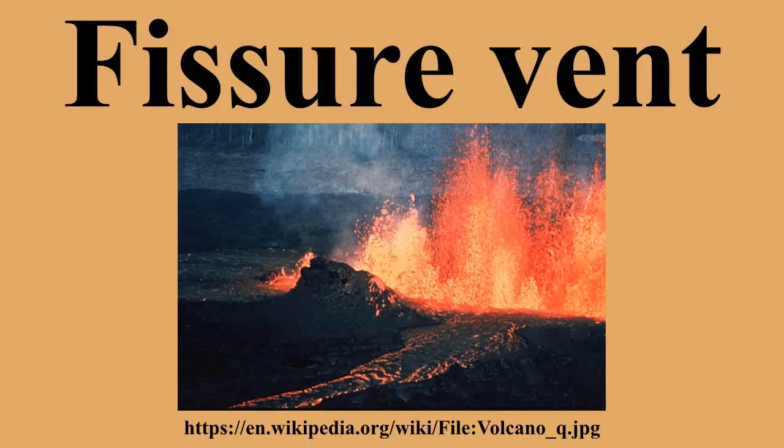In September 2014, a fissure eruption was ongoing on the site of the 18th century lava field Holuhraun. The eruption is part of an eruption series in the Bárðarbunga volcanic system.